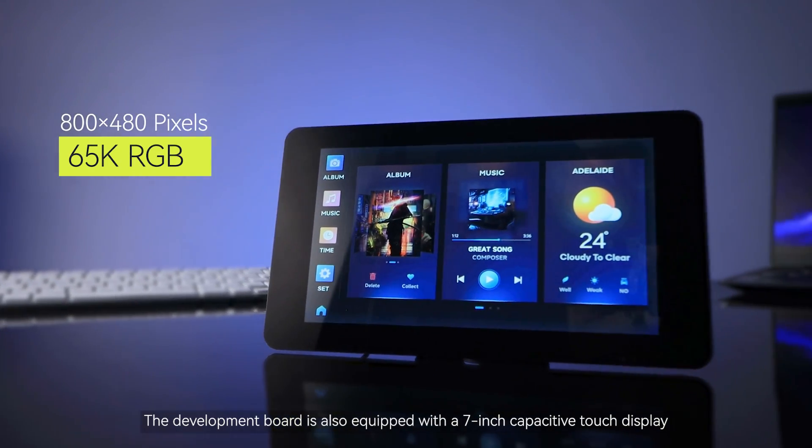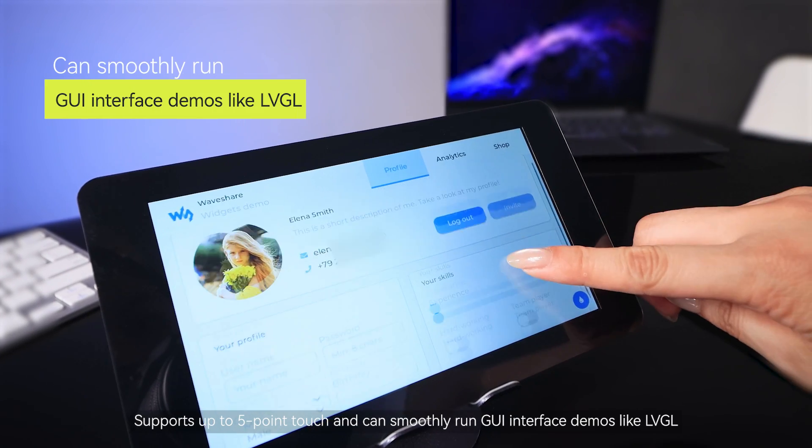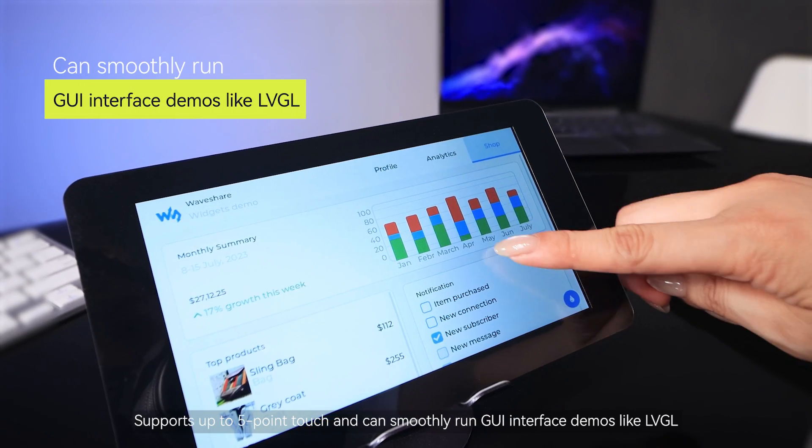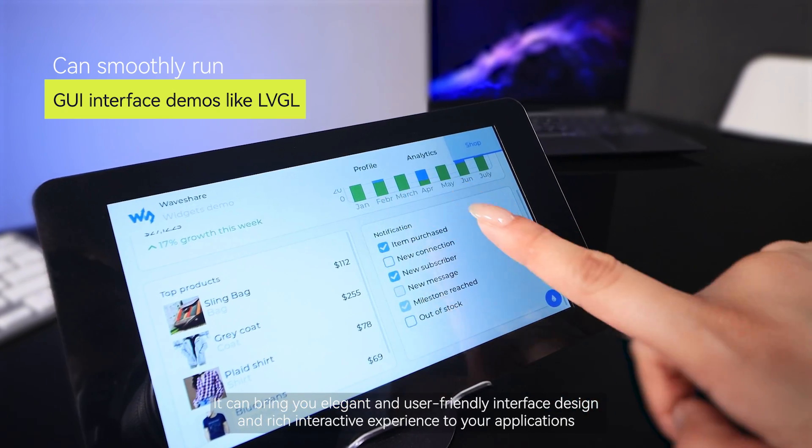The development board is also equipped with a 7-inch Capacitive Touch Display, supports up to 5-point touch, and can smoothly run GUI interface demos like LVGL, bringing elegant and user-friendly interface design and rich interactive experience to your applications.